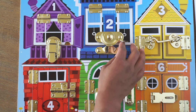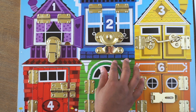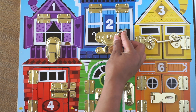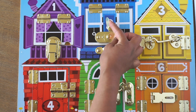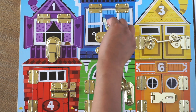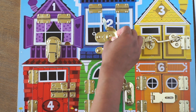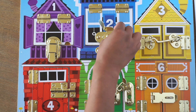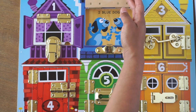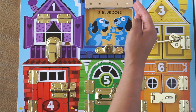Let's go next door to the blue house. It's been marked with the number 2. Let's try to open up the door and find out who lives in here. Whoa! Two blue dogs live in here.